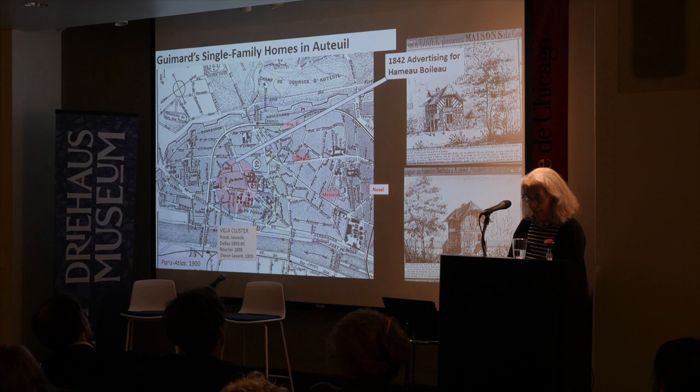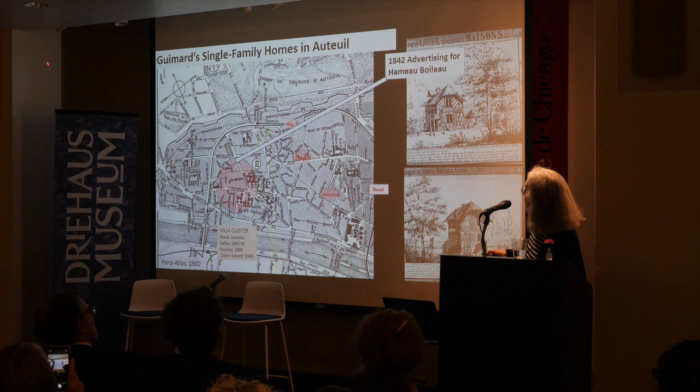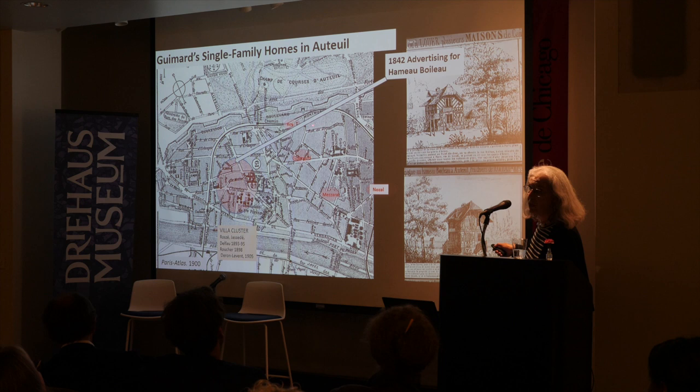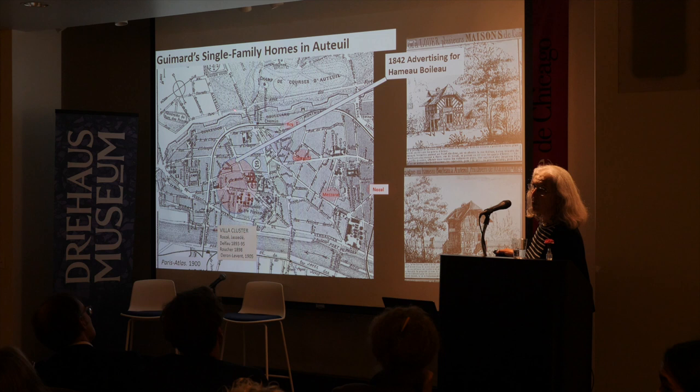Here is the map — a version of a 1900 map showing the edge condition of Auteuil at the time. It's really important to see that it was closed by the fortification built by Thiers in the 1840s. Another important boundary was the railroad viaduct which separated the neighborhood called Le Point du Jour from other neighborhoods in Auteuil. The fortifications were dismantled right after World War I, and the big race track of Auteuil was completely separated from the residential neighborhood when Guimard started building there.